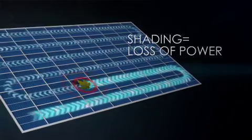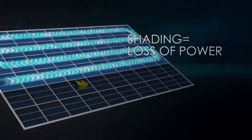For this conventional panel, partial shading on just one cell shuts down a third of the entire panel.